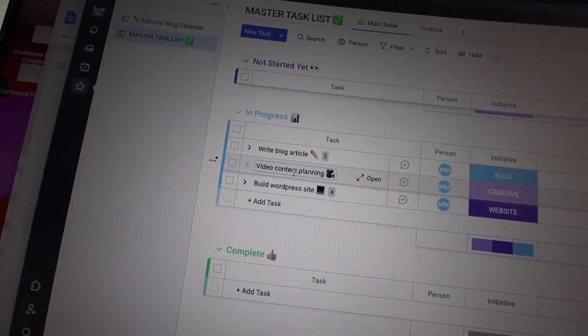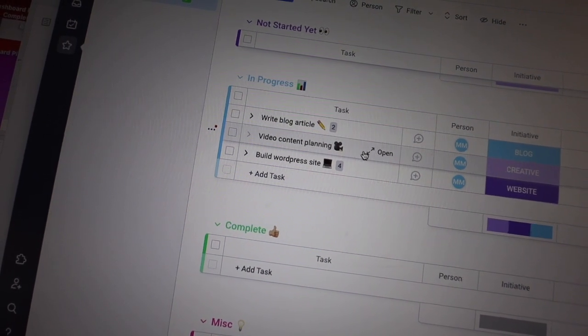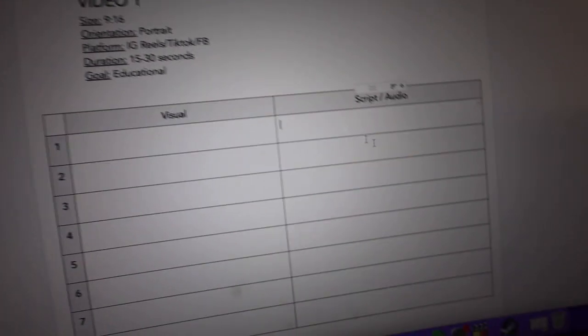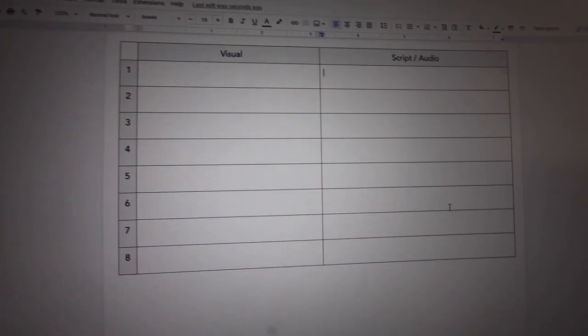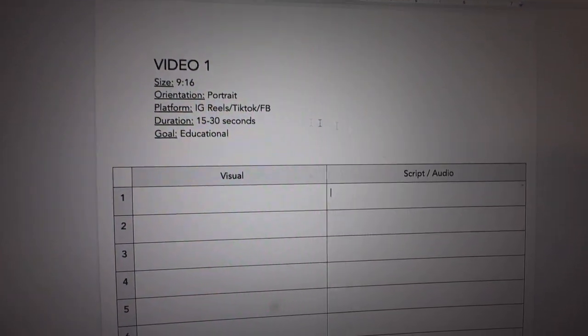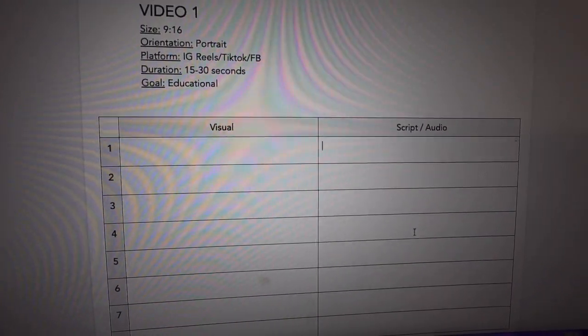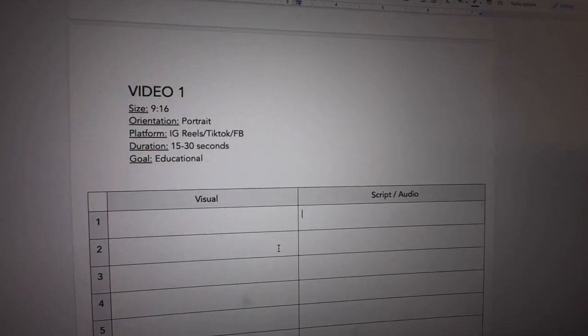Right now my primary task is planning out the content for the videos we're going to record. I just created a Google Doc and I'm starting to plan out the different videos. We're going to try to film as much as we can in an hour and a half at two o'clock. I'm typing up what the visual is going to look like, and for script and audio — these are mostly short form, though we might do a few for YouTube as well.